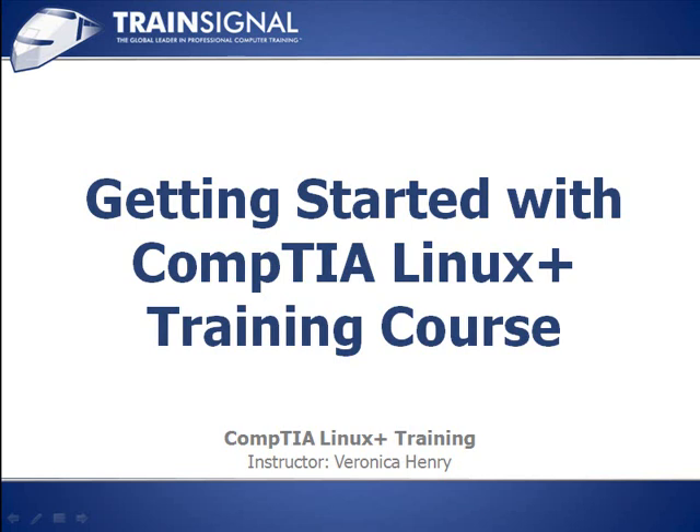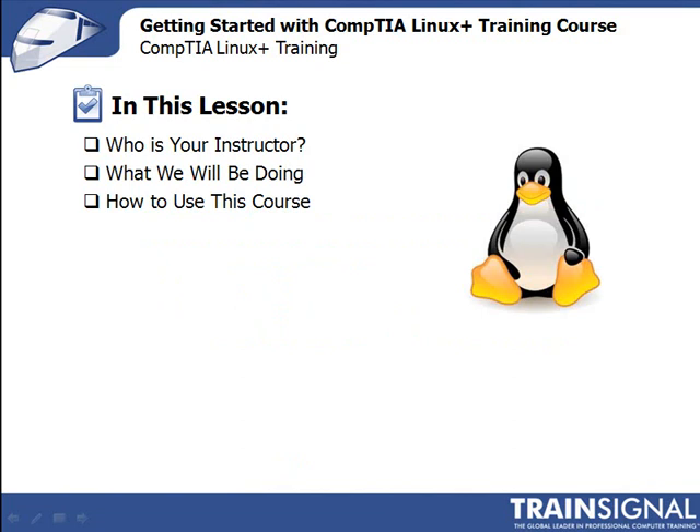Hi, and welcome to TrainSignal. I'm Veronica Henry, and you're watching Getting Started with CompTIA Linux Plus Training Course. In this lesson, I'll start off with a brief introduction about who I am, then I'll explain what we'll be doing in this course, things like the setup, the types of material we'll be covering, and then we'll wrap up with my thoughts on how you should use this course to get the maximum benefit, whether your ultimate goal is increasing your skill set or pursuing certification.